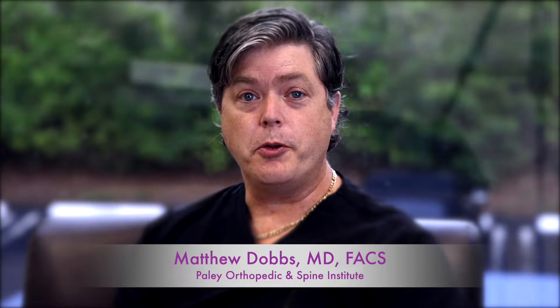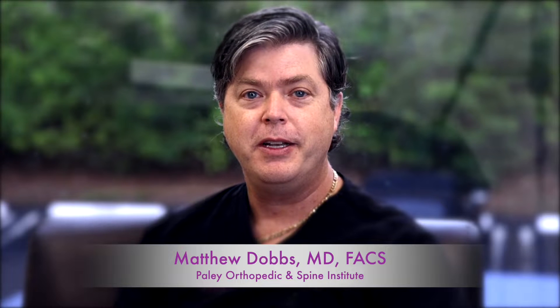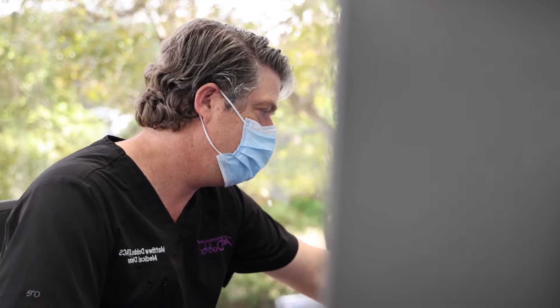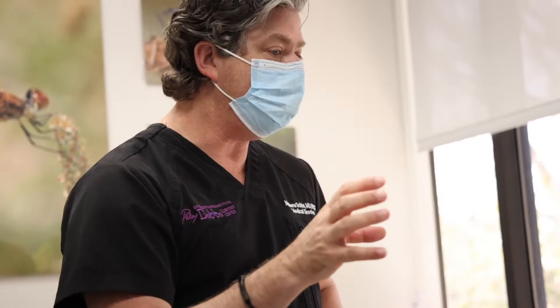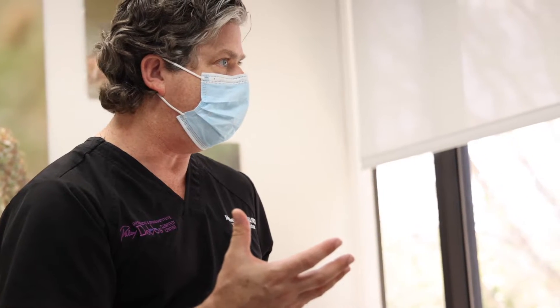I'm Matthew Doms, pediatric orthopedic surgeon at the Paleo Orthopedic and Spine Institute in West Palm Beach. I have the great pleasure of also working at our institutes in Europe as well as the Middle East, and the program I'd like to introduce and share with you today is our program for cerebral palsy spasticity — a program we really want to highlight for our CP patients around the globe.